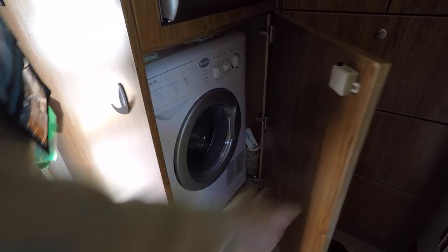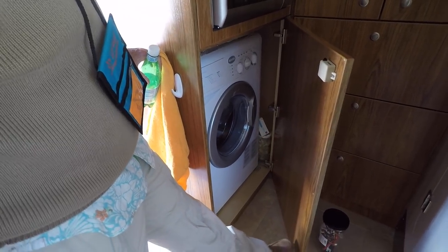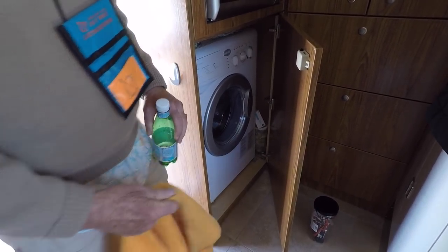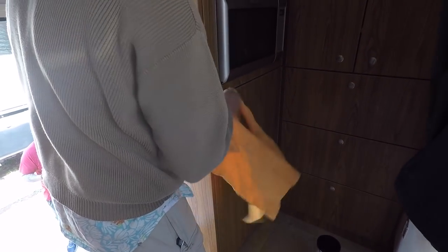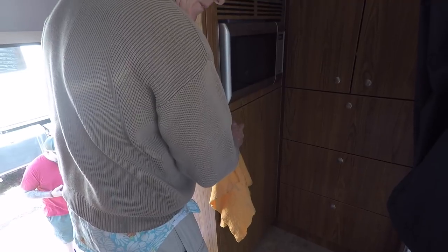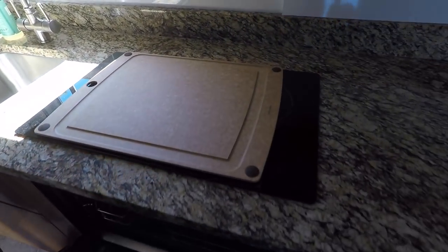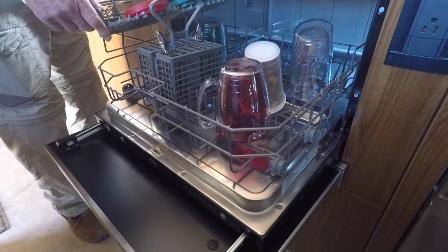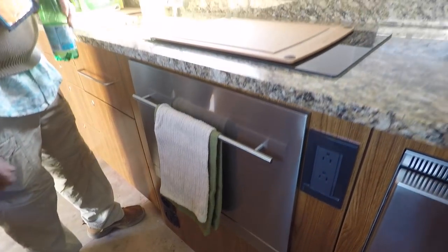Washer and dryer - it's a combi unit. I wouldn't normally be a combi guy, but the technology's caught up and it works. It just takes forever - to do a load of laundry and get them dry is probably an hour and a half. But at least you're getting it done. And the way you keep a woman happy on a boat or here, besides the obvious and alcohol, is you give her a dishwasher. My wife would love this - I dirty them and she cleans them and that's just not fair. I've never seen a dishwasher in one of these before. That is awesome.